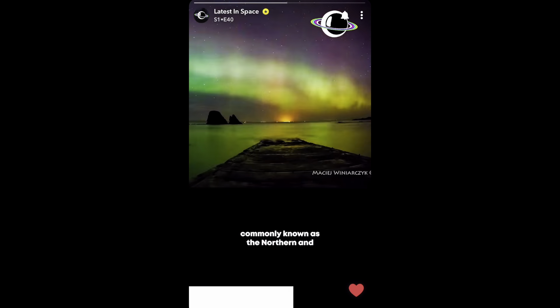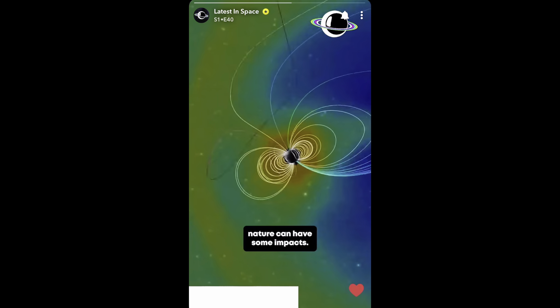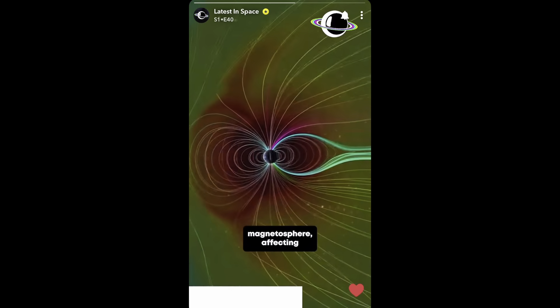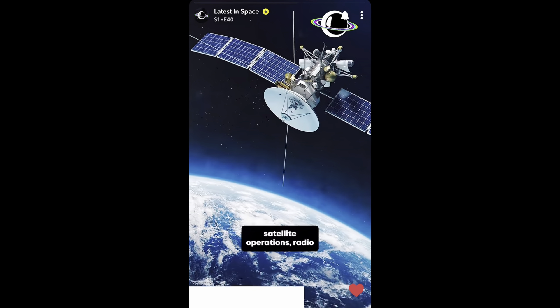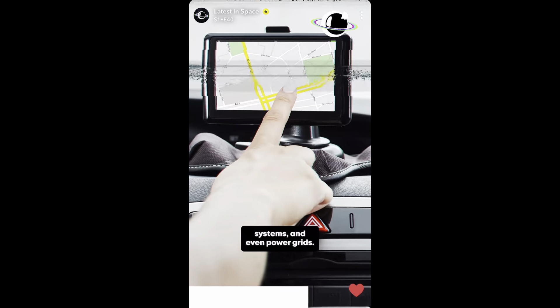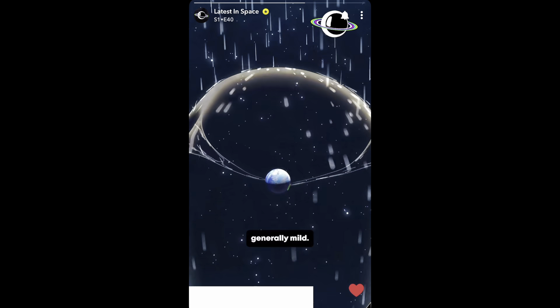These storms can create beautiful auroral displays, commonly known as the Northern and Southern Lights. However, solar storms of this nature can have some impacts. They can cause disturbances in Earth's ionosphere and magnetosphere, affecting satellite operations, radio communications, navigation systems, and even power grids. But for storms like the one we experienced, these effects are generally mild.